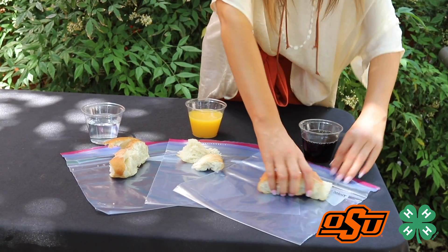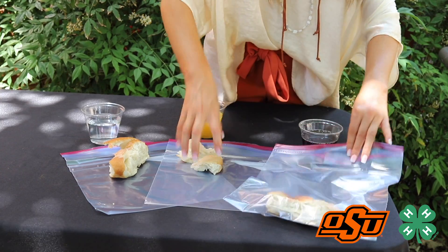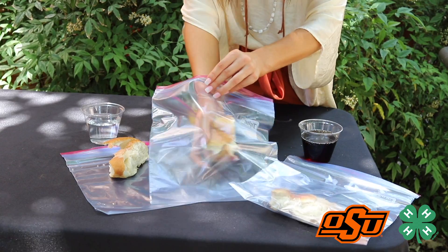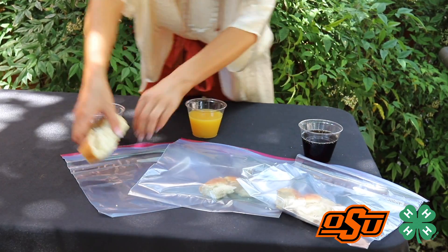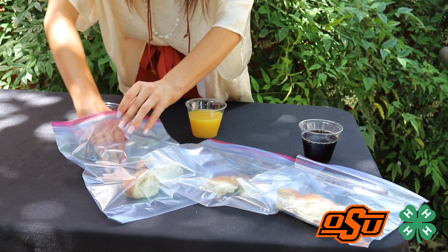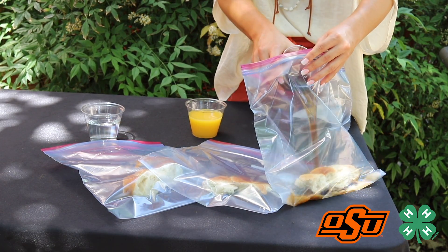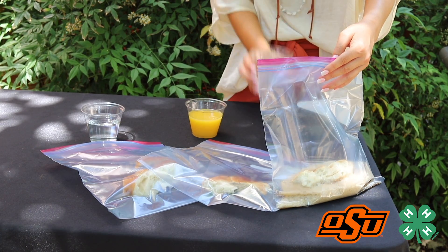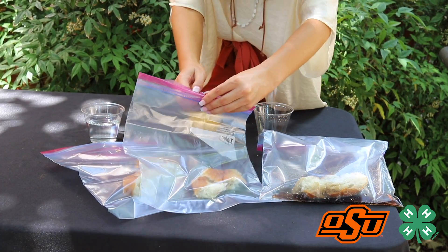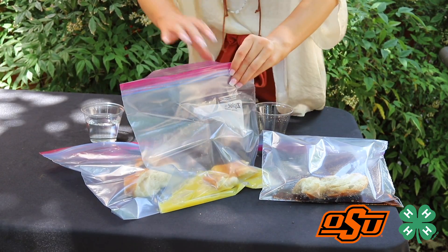To start off, you're going to place each piece of bread into a Ziploc bag. Once each piece of bread is placed into its own individual bag, you are going to pour three ounces of your water, your orange juice, and your soda into the bags, just like this. Be careful, it could get a little messy. Let's make sure that we zip them up tight.